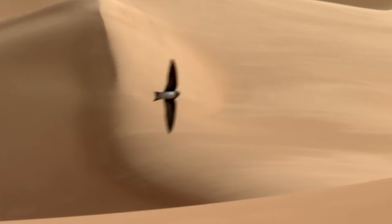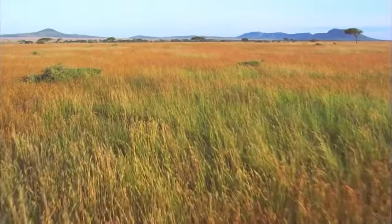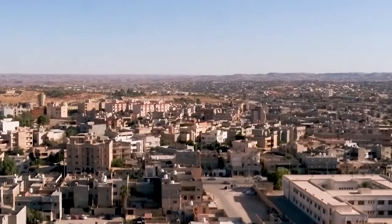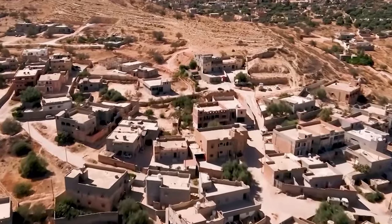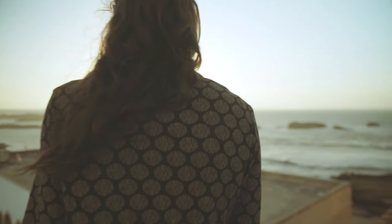With that, we'd like to conclude today's video. Thank you all for watching. What are your thoughts on large-scale greening efforts being beneficial for nature? Please share your opinions in the comments. We'd also love to hear your thoughts on the great man-made river, sometimes referred to as the River of Mad Men. We'll see you again soon. Goodbye!